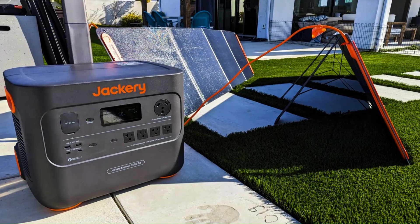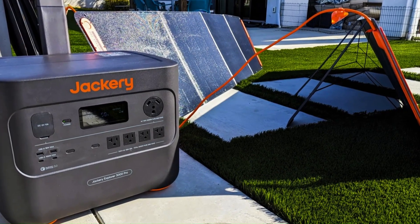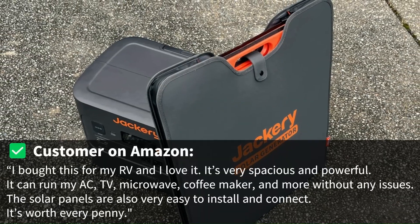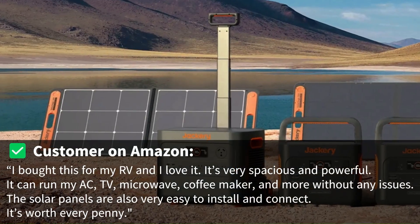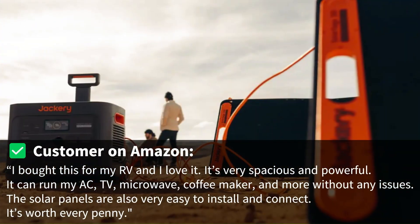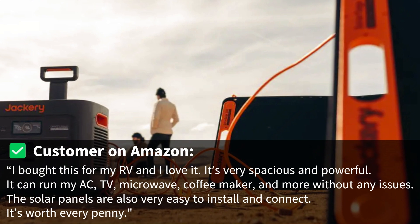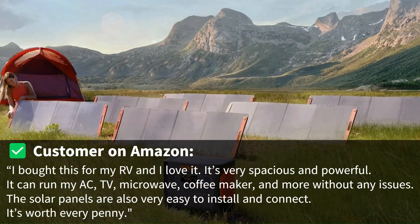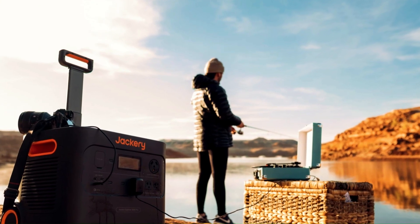But don't take my word for it. Here are some real customer reviews from Amazon. One customer said: "I bought this for my RV and I love it. It's very spacious and powerful. It can run my AC, TV, microwave, coffee maker, and more without any issues. The solar panels are also very easy to install and connect. It's worth every penny."